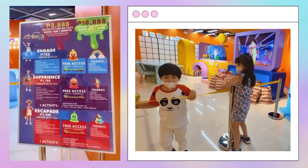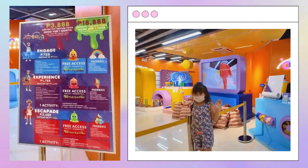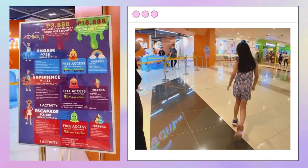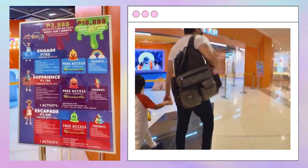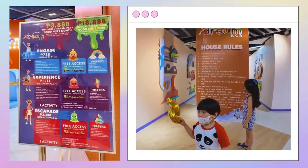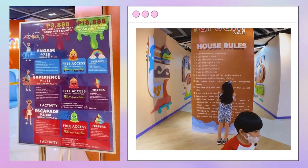Dream Lab offers different types of tickets: Engage, Experience, and Escapade. Since it's our first time, we tried Engage first. The Experience and Escapade tickets have additional activities and freebies. Maybe I will try those next time.